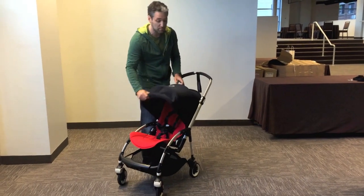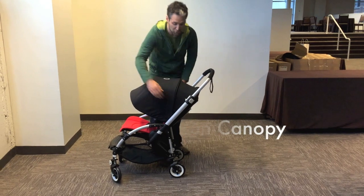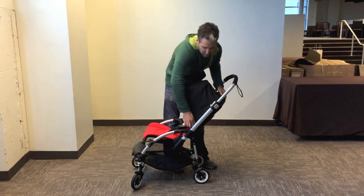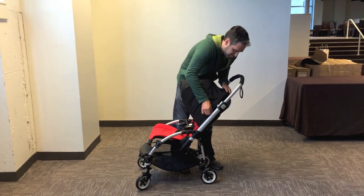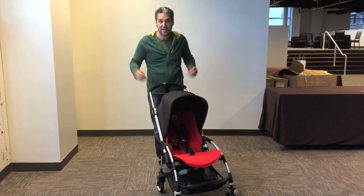Also, just like all the other new Bugaboo strollers, there's an extendable canopy which has really nice sun protection, and it just zippers closed right here — just like that.